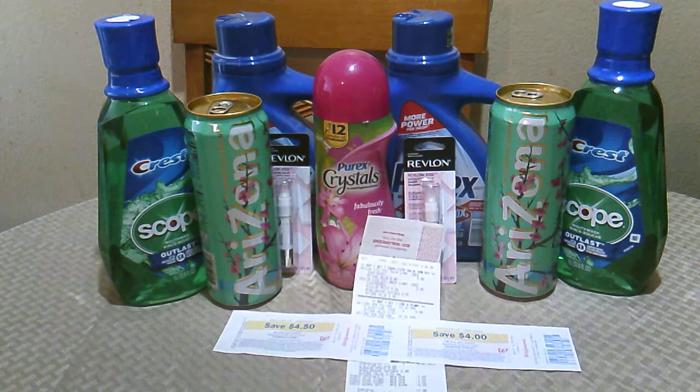That came out to $3.00 altogether. Ibotta gave me back $0.50 for the Crystals, and Checkout 51 gave me back $2.00, so that made all three items $0.50. It would have been a freebie if I could have picked up two Crystals and one Purex, but that didn't work out in my favor, so I had to do this scenario — but that was fine.